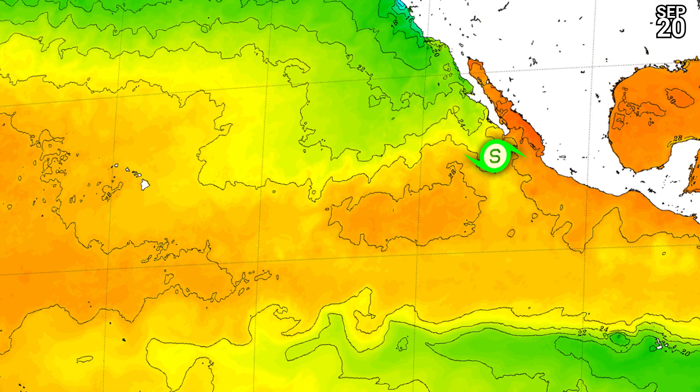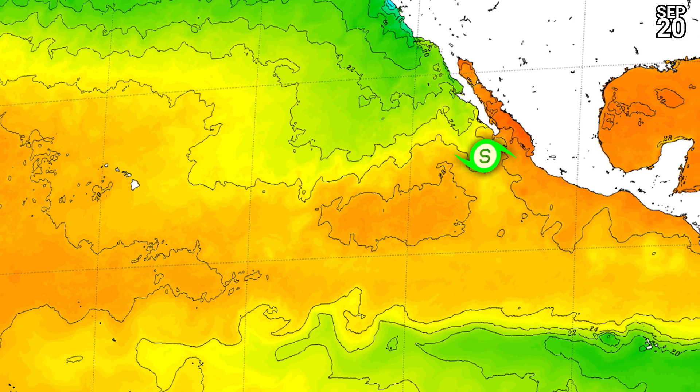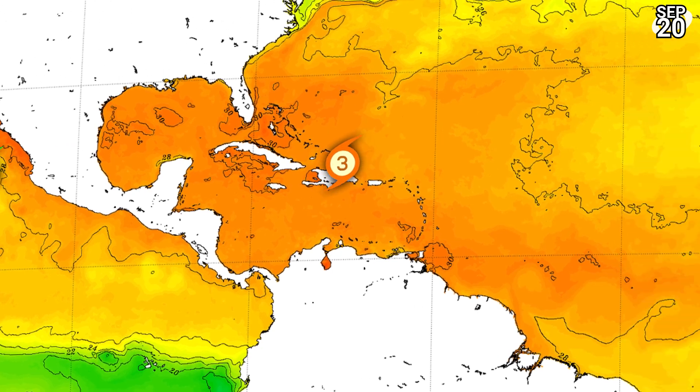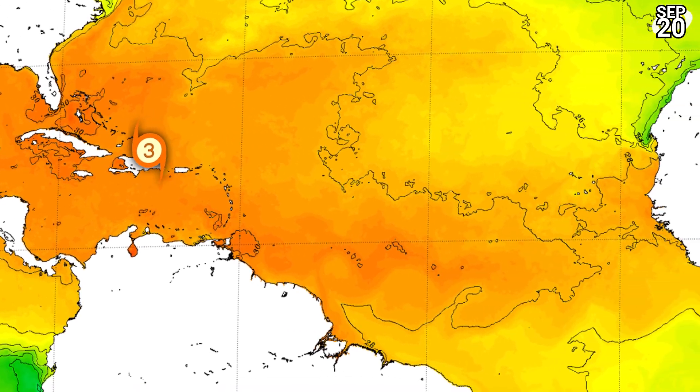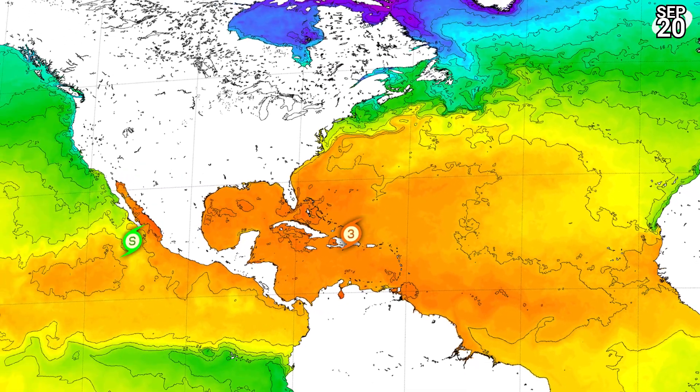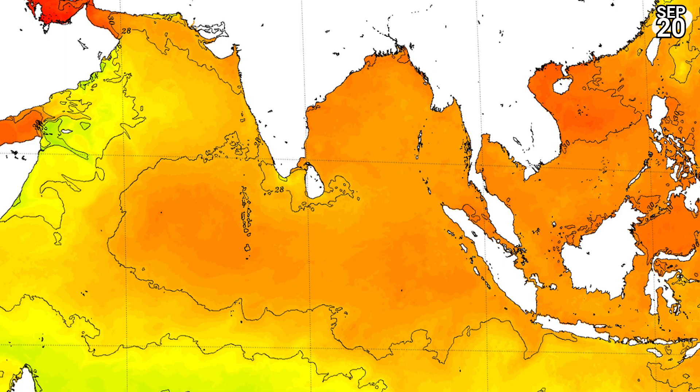Sea surface temperatures are currently still warm around Madeline, although they will start to decrease a little bit — around 26 degrees Celsius, so only just enough for it. Where Fiona is right now, it's still got a lot of room to take advantage of warm sea surface temperatures: 28 to 30 degrees Celsius, and they'll actually warm a little bit as it moves over the Sargasso Sea in the next two to three days, giving plenty of opportunity for the storm to reach Category 4 status.